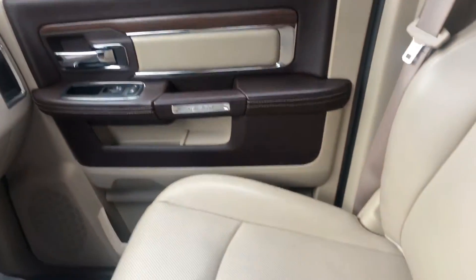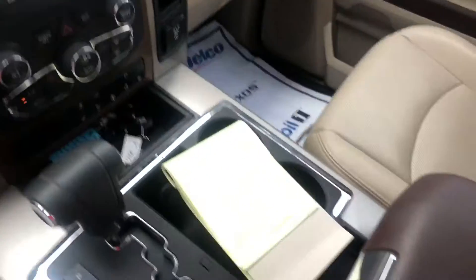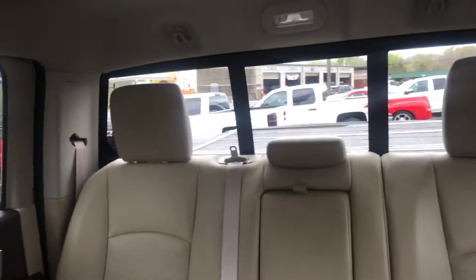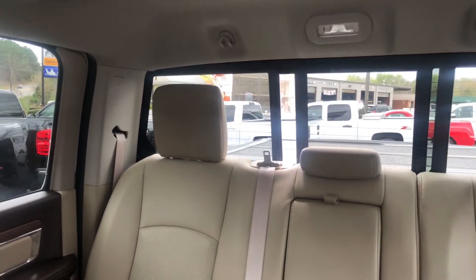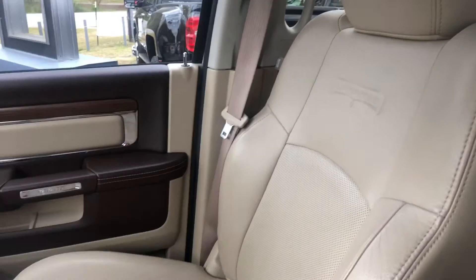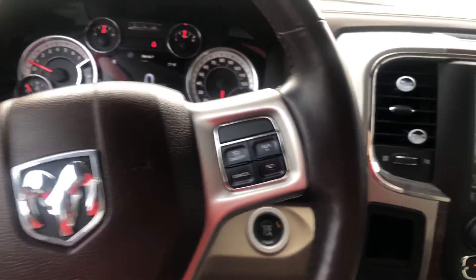As you can see, this vehicle is in excellent condition — very well maintained. It also has the back-sliding glass window. Again, this is Brad here at Jimmy Britt Chevrolet in Greensboro, Georgia. I hope you enjoyed the video. Call me today with any questions at 706-453-2500.